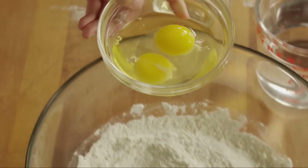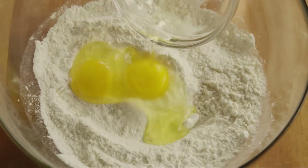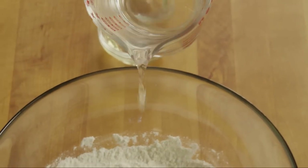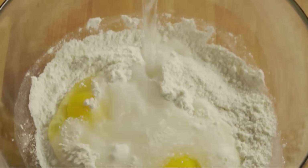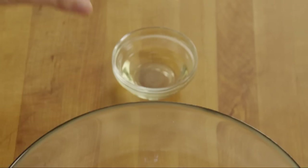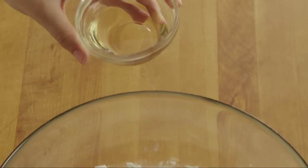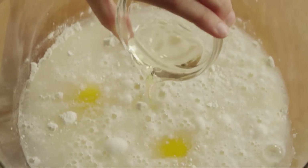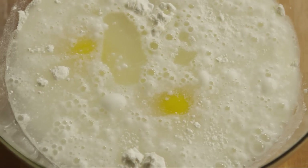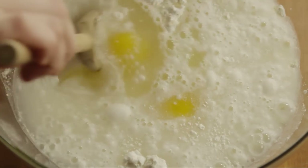Add 2 large eggs, along with 2 cups of water and 3 tablespoons of canola oil. Stir just until it's well blended, but a few lumps are okay.